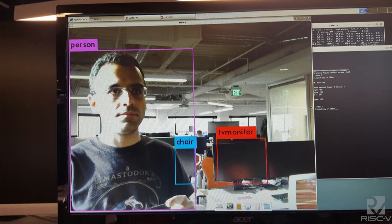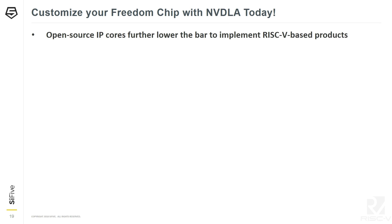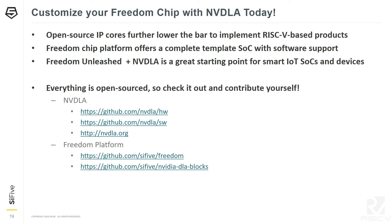The results running on RISC-V look exactly the same. You can start customizing your Freedom chip with NVDLA today — open source IP cores lower the bar for implementing RISC-V based products. Thank you NVIDIA for open sourcing NVDLA; I encourage more companies to join the open source revolution. The Freedom chip platform offers a complete template SoC with software support, and the combined kit is a great starting point for smart IoT and edge devices. Check it out at github.com/nvdla and github.com/sifive/freedom.